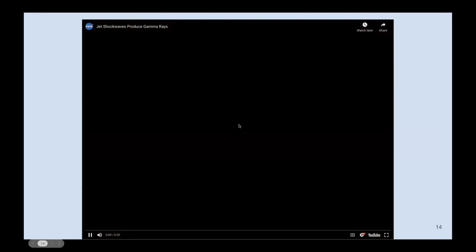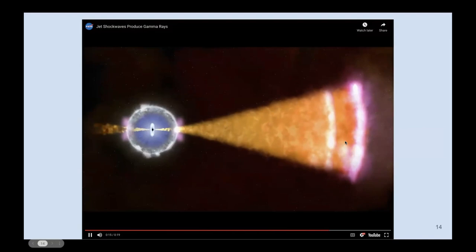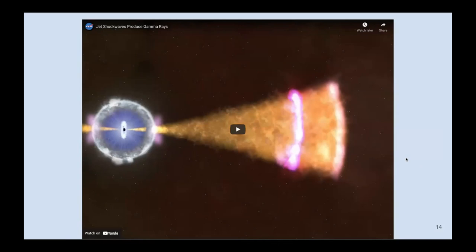In the collapsar scenario, the black hole engine accretes material, producing a jet. Colliding material produces the afterglow — and that's basically what we are looking for.